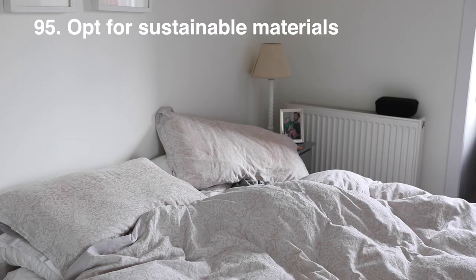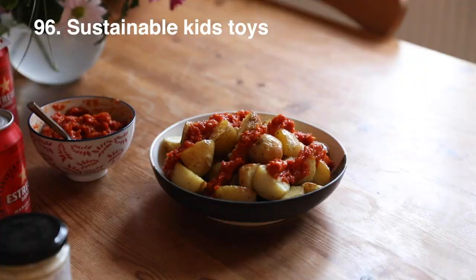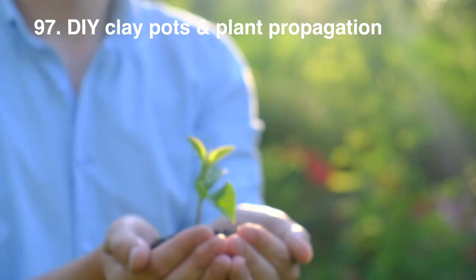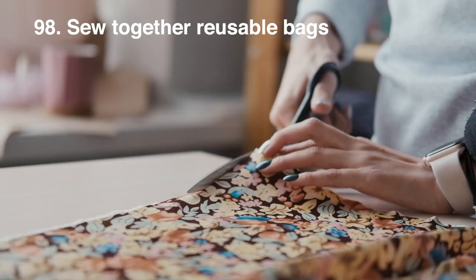If you're thinking about bedding for guests or as a gift, hemp or fair trade cotton are really good sustainable alternative materials. Hemp is such an excellent material for reducing overall impact and resources. For sustainable kids toys I've linked Shell Bizzle's awesome 2019 blog post in the description. A DIY and budget-friendly option for decorations or gifts is to make some homemade clay pots and propagate some of your own plants — the pots are surprisingly easy to make. Another idea for gift wrapping is to sew together some reusable bags from scrap materials or clothes you no longer wear but can't really donate.